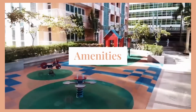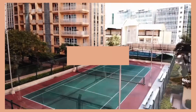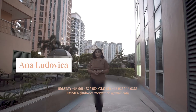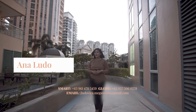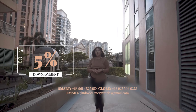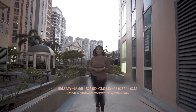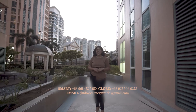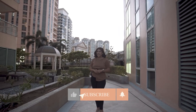St. Mark Residences is very low in density with only 12 units per floor and a balcony in each unit, which will give you a beautiful view of the McKinley skyline. It is the best property investment for you and your family with only 5% down payment to move in and a rent-to-own payment option. If you would like to know more about it, please contact me on the details you see on the screen. And don't forget to like, share, and subscribe to this channel. Thank you so much for watching and I'll see you on my next vlog.